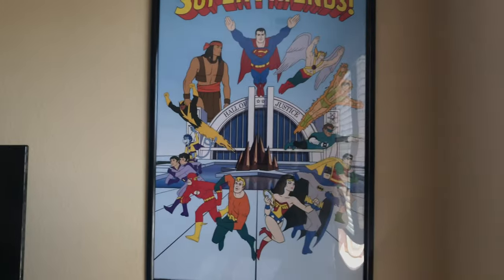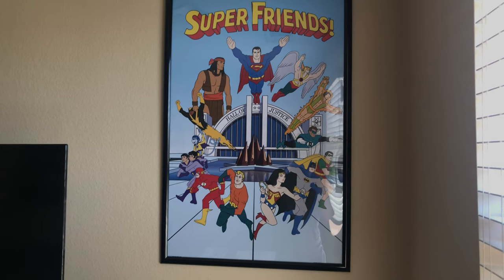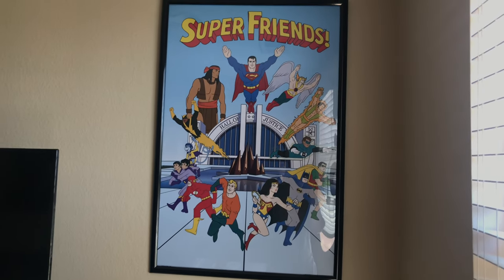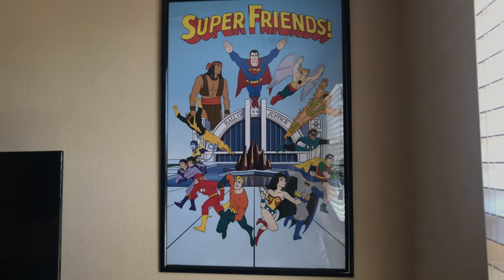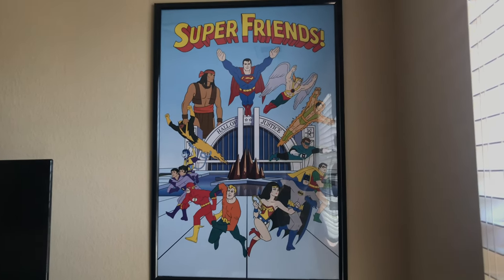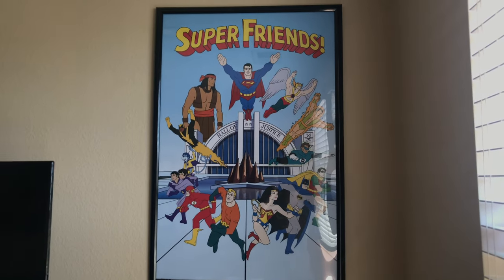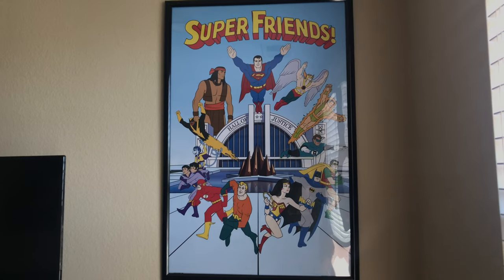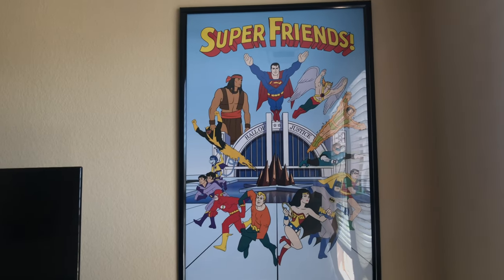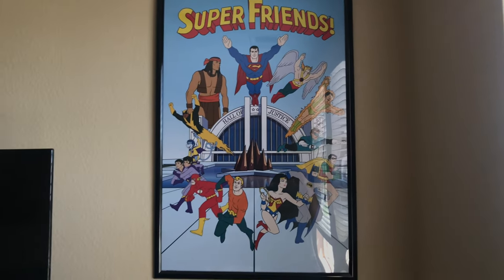Sorry for the glare, but here's my Super Friends poster. I know the show is more of the 70s and 80s, but there were reruns on Cartoon Network in the 90s, and in the 2000s it always premiered on reruns on Boomerang. I love Super Friends — this show and Justice League Unlimited are my gateway into the DC Universe and one of the reasons I love comics and superheroes in general, and why I'm more of a DC guy than a Marvel guy. This show left a mark on my childhood.